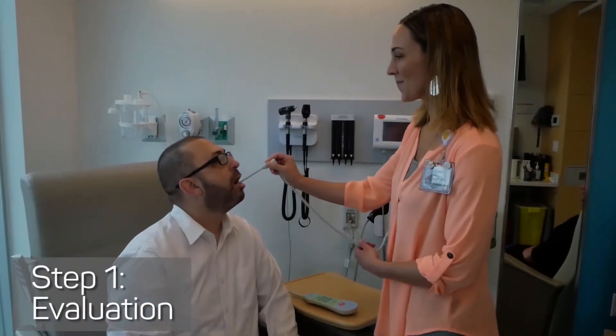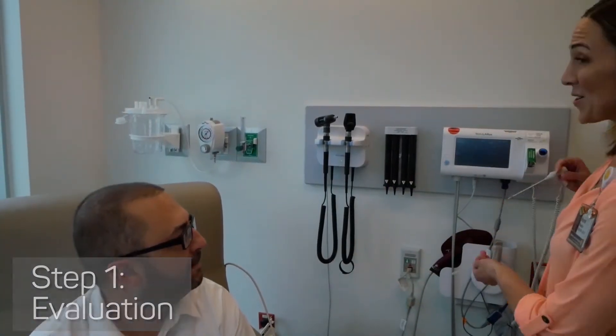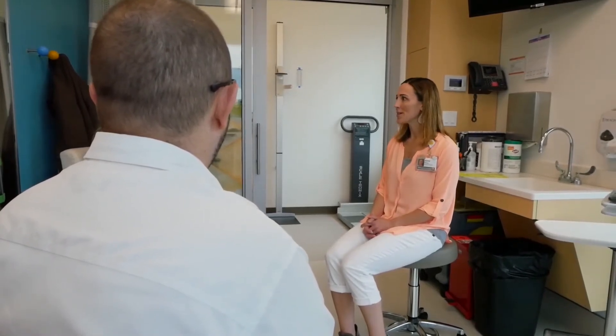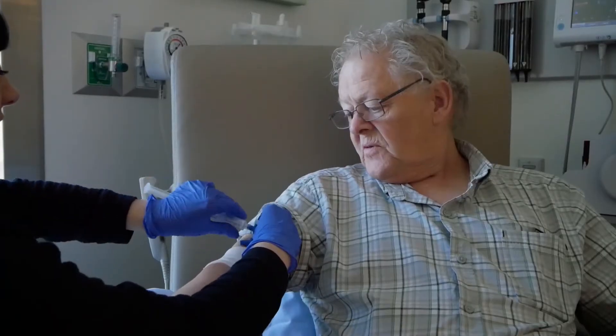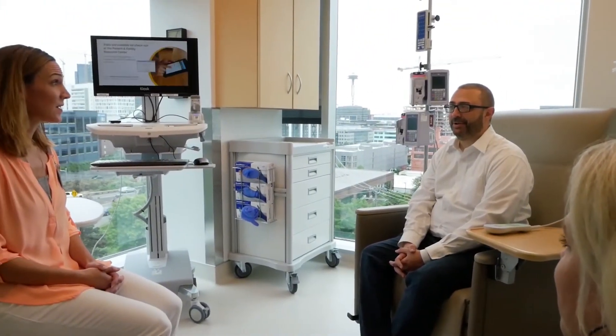The first step in receiving cellular immunotherapy is to undergo an evaluation. You will meet with a team of nurses and doctors to discuss your medical history, current disease status, and undergo a series of tests and procedures to evaluate your health. After your evaluation is complete, your care team will help you decide if immunotherapy is an option for you.